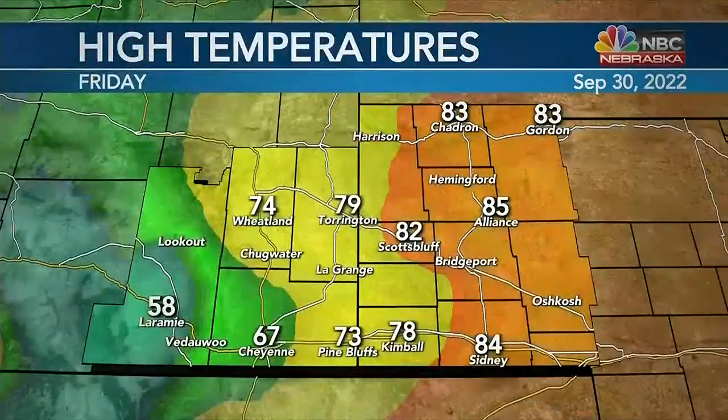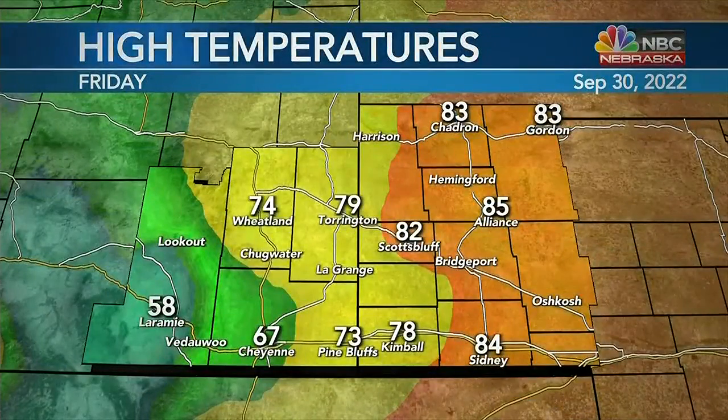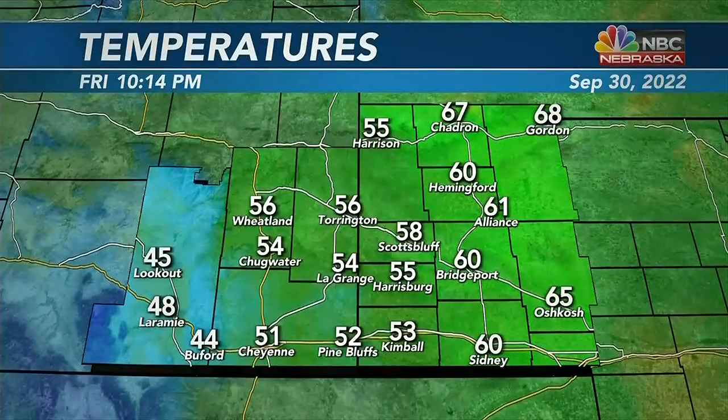Now look at this high temperature across the region. 82 right at the high temperature today at Scottsbluff, 85 at Alliance, 83 at Gordon and Chattern, 84 at Sidney — well about average for this time of year. Temperatures into the 70s as you make your way into southeastern Wyoming.